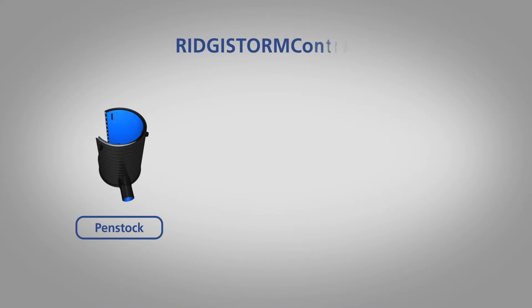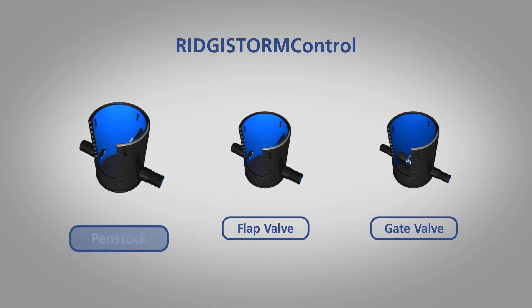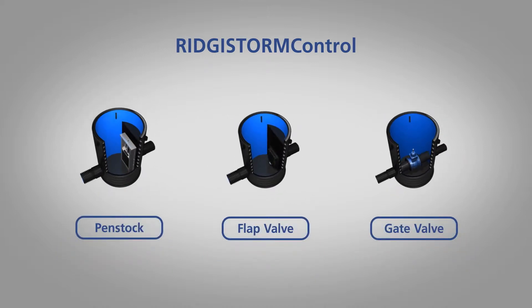Where a drainage or sewer system design requires the inclusion of control devices, Registorm Control is a range of penstock, flap and gate valve chambers, available in sizes from 900mm to 3m in diameter.